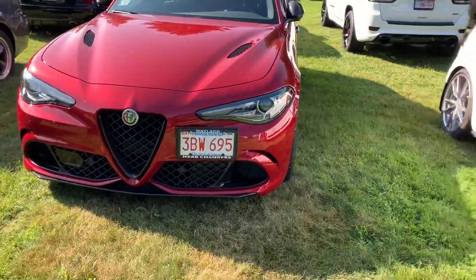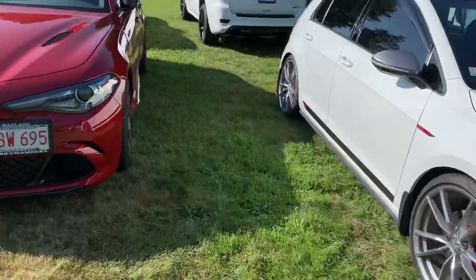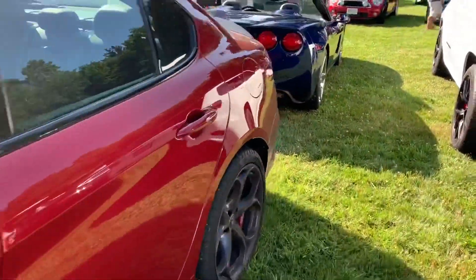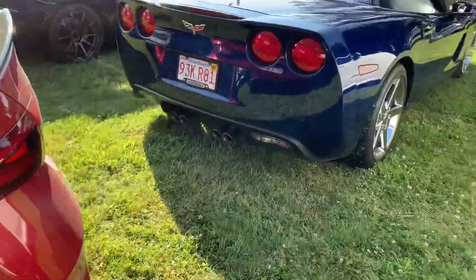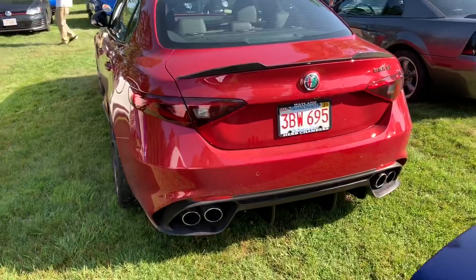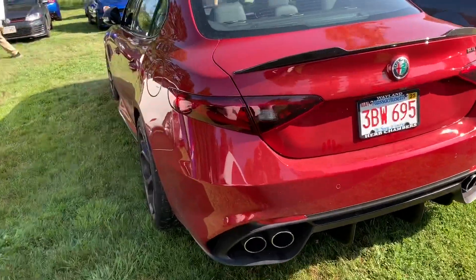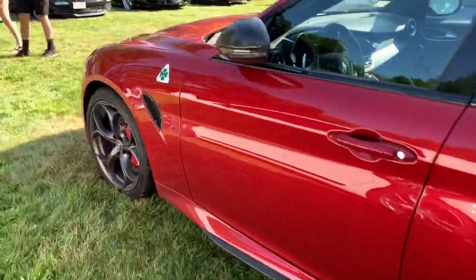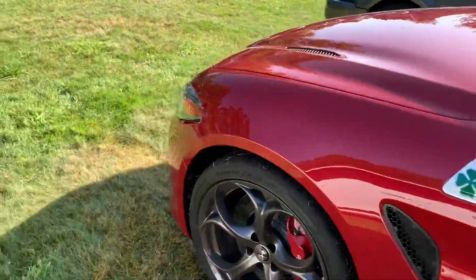Alfa Romeo over here. Let's see if this is the Quadrifoglio. It should be. Yeah, it's definitely the Quadrifoglio. It's so good.